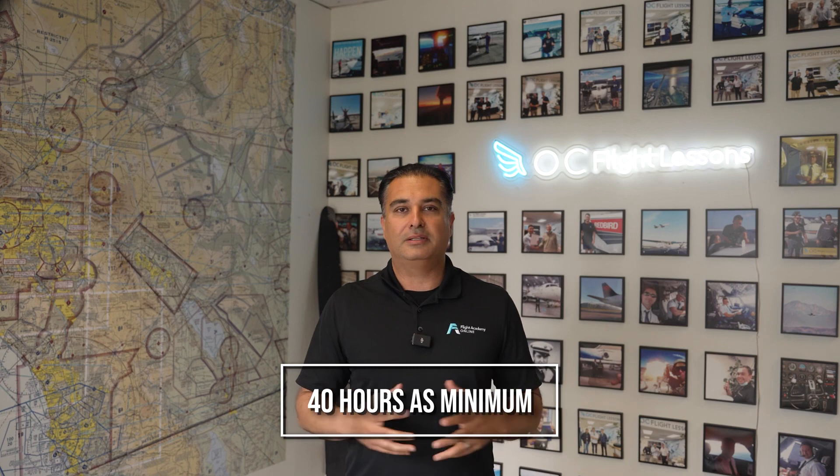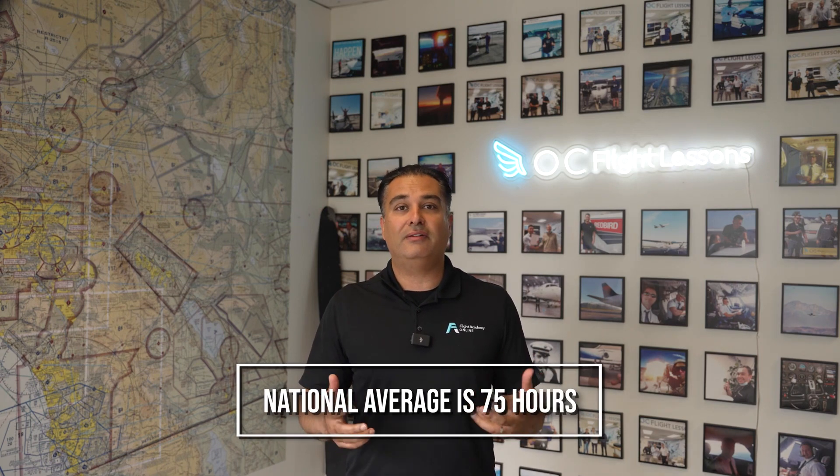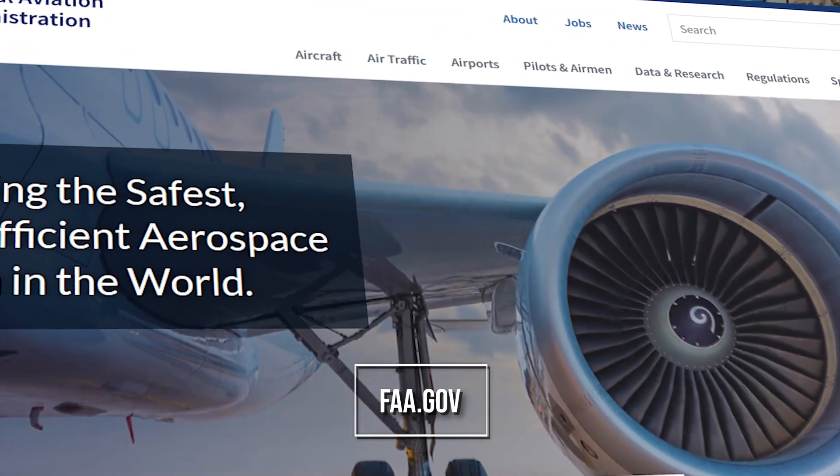The FAA lists 40 hours as the minimum to get your private pilot's license. Realistically, the national average is 75 hours. That data is published on the FAA's website — you can go look it up.